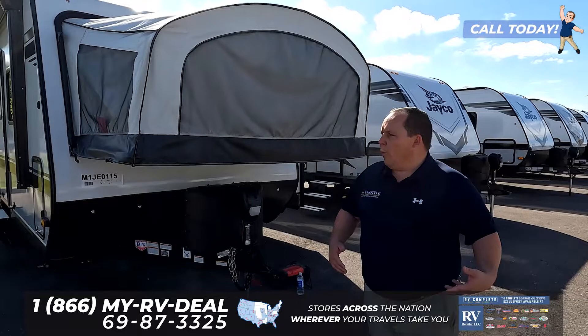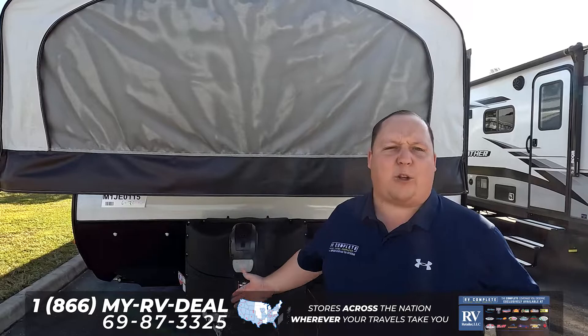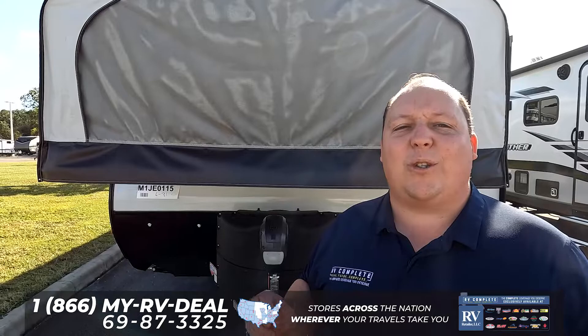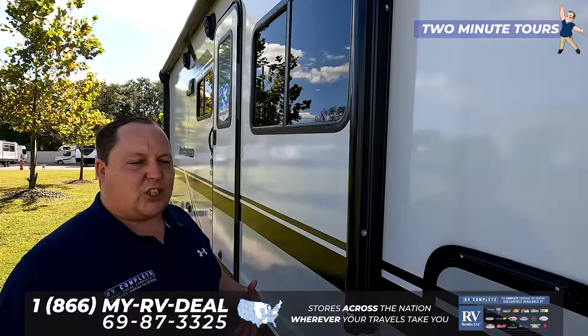This is an awesome hybrid travel trailer. When we call it a hybrid, what we mean is that it has canvas for the sides, but it's not a pop-up — it is a normal size travel trailer. It's only about 23 feet long, but it can sleep 10 people comfortably, and you'll see how and why when we get inside. Power tongue jack right here, fiberglass sidewalls. It makes this trailer extremely lightweight, especially for how big it is.